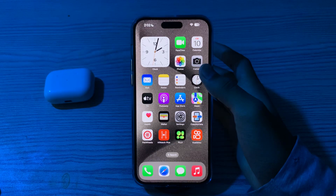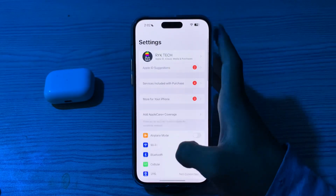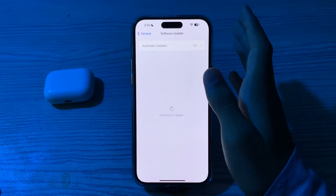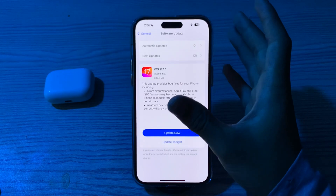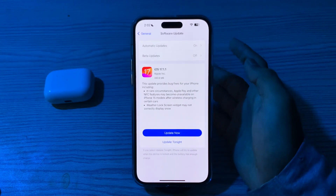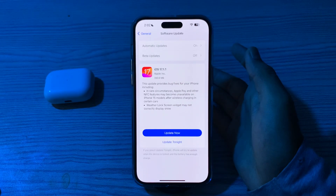After this, update to the latest iOS version. Make sure your iPhone 15 is running the latest version of iOS. Go to Settings, tap General, tap Software Update, and check if there is any available update. If there is, update your iPhone to the latest version of iOS 17 — tap Update Now or you can tap Update Tonight.